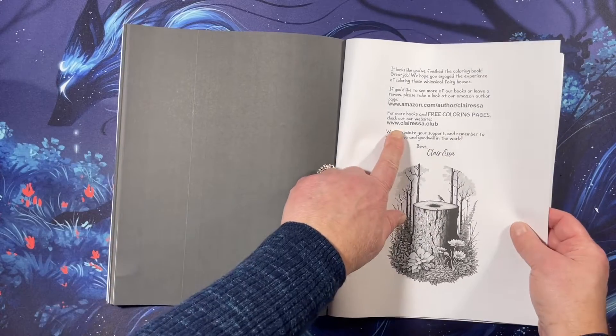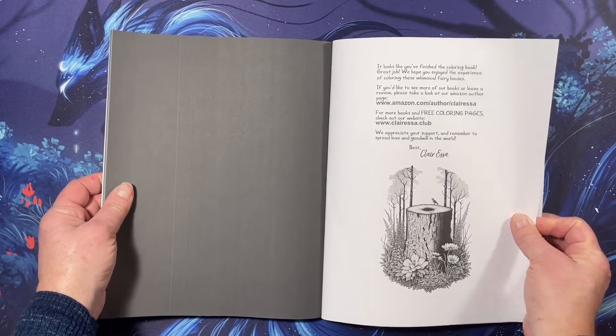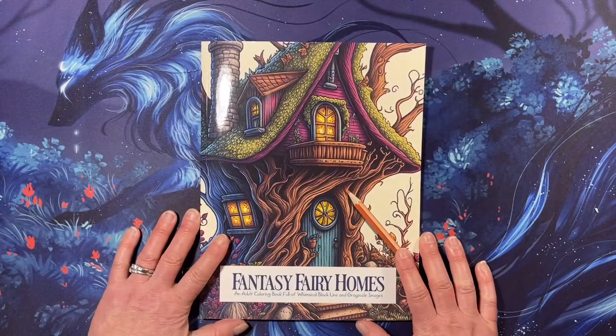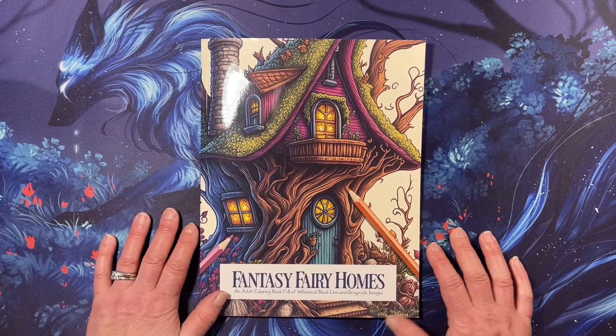You can join the Clarissa dot club and get free coloring pages — I'm going to go check them out. Check them out on Amazon. Thank you for watching this look through of Fantasy Fairy Homes by Claire Essa Publishing. I hope you have a great day and I will see you in the next video. Bye!